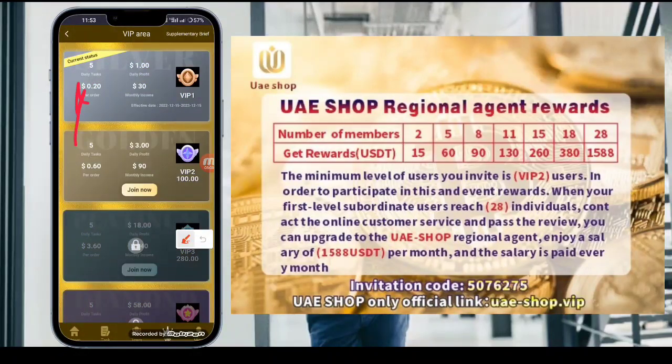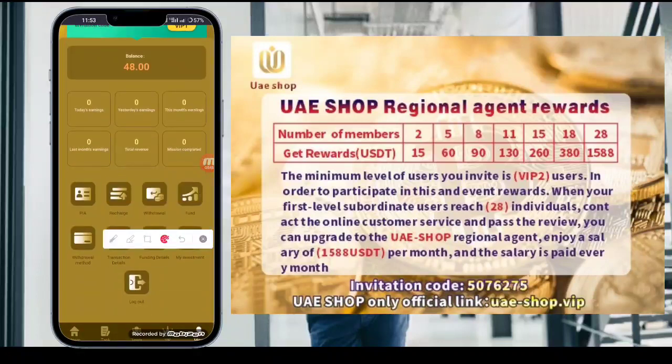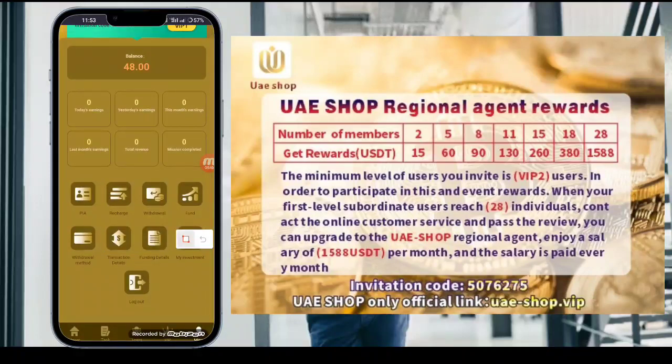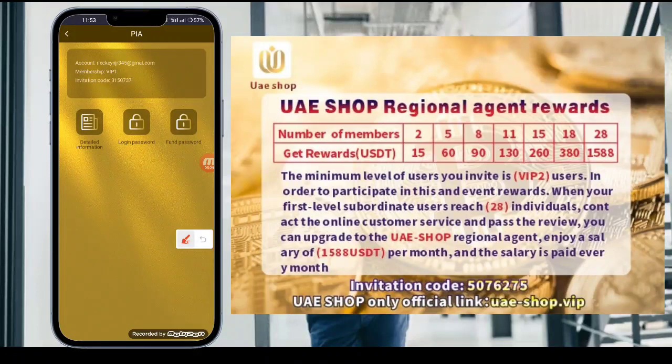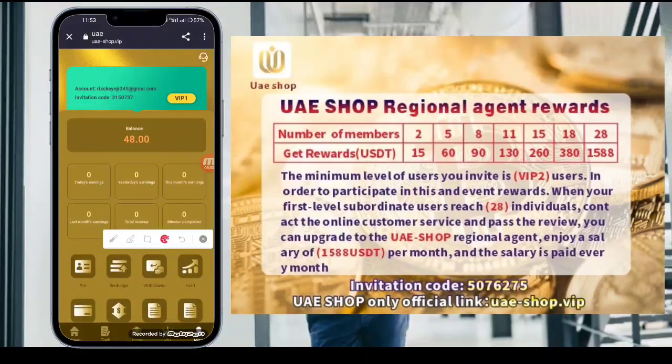If you want to join a higher VIP level, you can upgrade from your current VIP. You can also check your funding details and find more information on the platform, including your login password and transaction password settings.